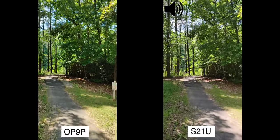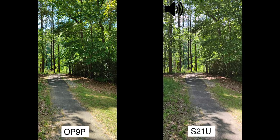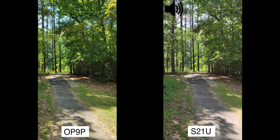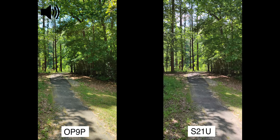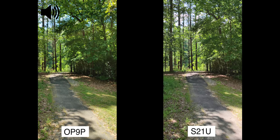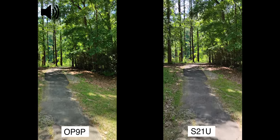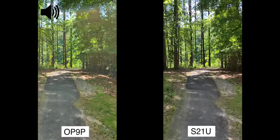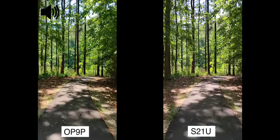What about that HDR? Which phone is covering the dark sides of the bushes and the trees as well as the bright sky in the background? Honestly, both look — I want to say identical, but I'm not too sure. Let me know in the comments down below what you guys think about this one.